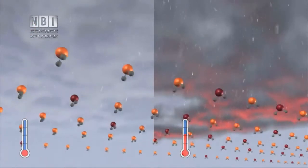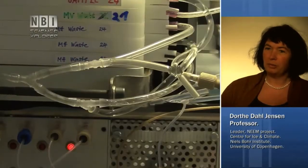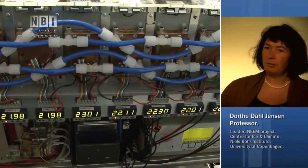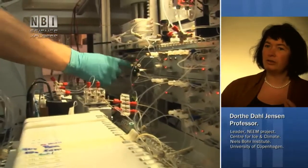The water isotopes are one of the most fundamental parameters we measure on the ice core. By measuring the stable water isotopes, we can reconstruct the climate of the past — how the temperature has been and how the climate has been back in time.